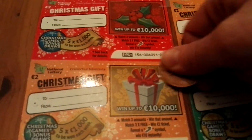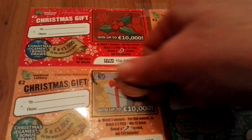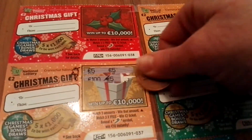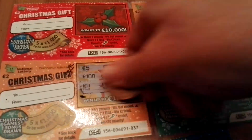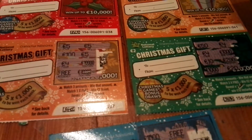Chances of winning with these tickets are only 1 in 5. 2 fives — oh, a fiver! That was a quick win on this ticket. The 3 first numbers scratched were 3 fives.